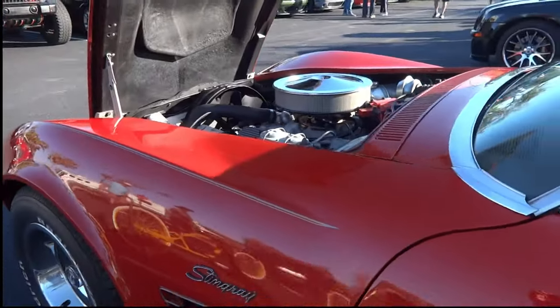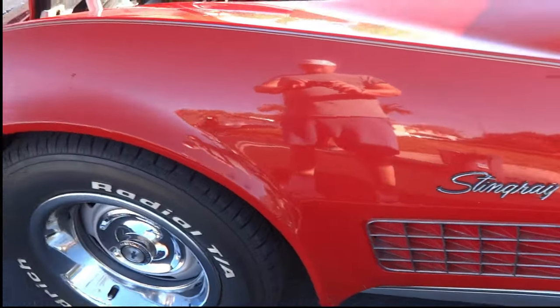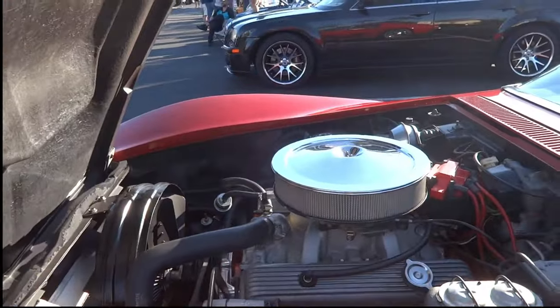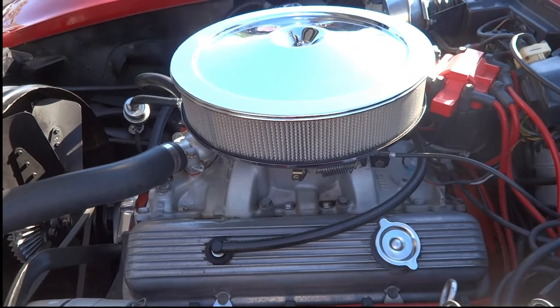Looks like we got us a small block in here. We'll get a shot of that in a second. Got to show the Stingray emblem. There's another shot of those BF Goodrich radial TAs with rally wheels. Yeah, this is definitely a 350, but it doesn't mean I like it any less. Four-speed 350.